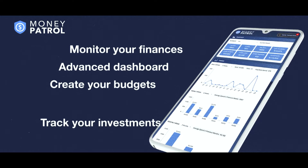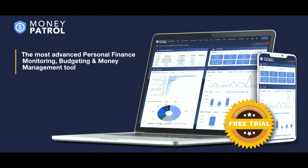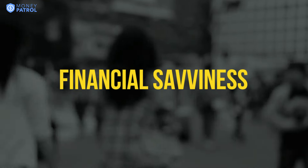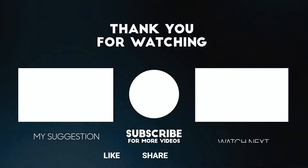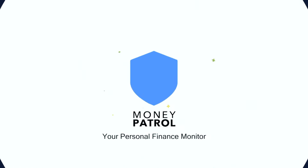Money Patrol can play a vital role in helping you achieve your financial goals. Start your free trial today and take the first step towards your financial success by creating your account on MoneyPatrol.com. Remember that anyone can achieve their financial goals such as paying down debt, improving credit score, increasing net worth, or simply becoming rich and wealthy, but it does take years of hard work, discipline, and financial savviness to achieve these dreams. Thank you for watching. If you enjoyed this Money Talk, please subscribe, like, share, and comment down below. We would also like to encourage you to check our other money talks so you won't miss out on the amazing content that we are frequently sharing.